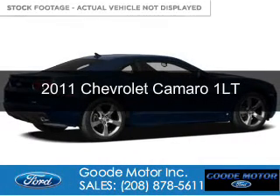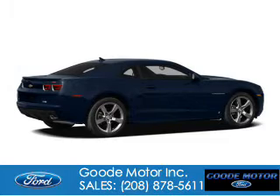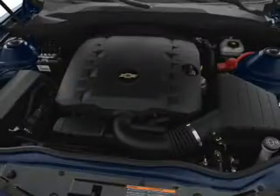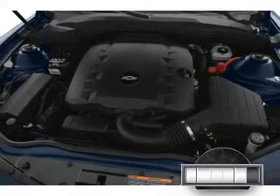This is a used 2011 Chevrolet Camaro. It's powered by rear wheel drive, a 3.6 liter six cylinder engine, and a six speed automatic transmission.